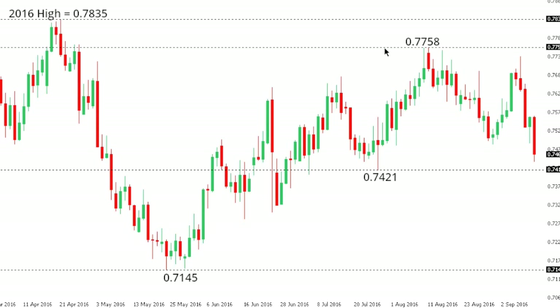Aussie dollar: the Aussie continues to trade lower after stalling out several days back ahead of the 2016 high. The market stalled out at 0.7758 and looks to be putting in a lower top, which will be confirmed on a break back below support all the way down at 0.7145. Until then, the focus is on 0.7421 and whether the market can see a close below that next key medium-term support level.